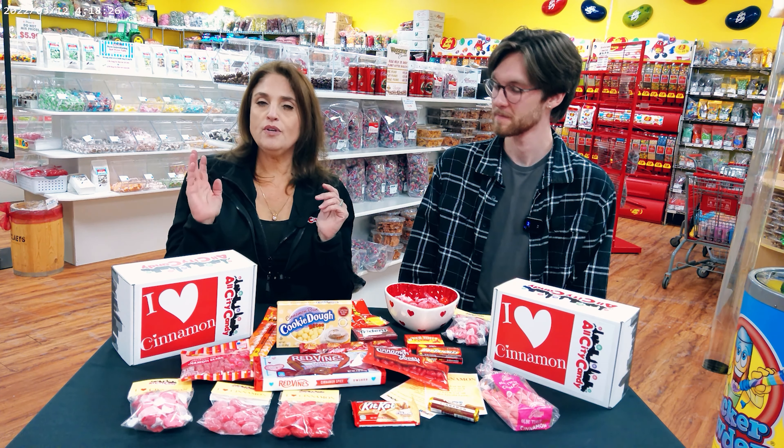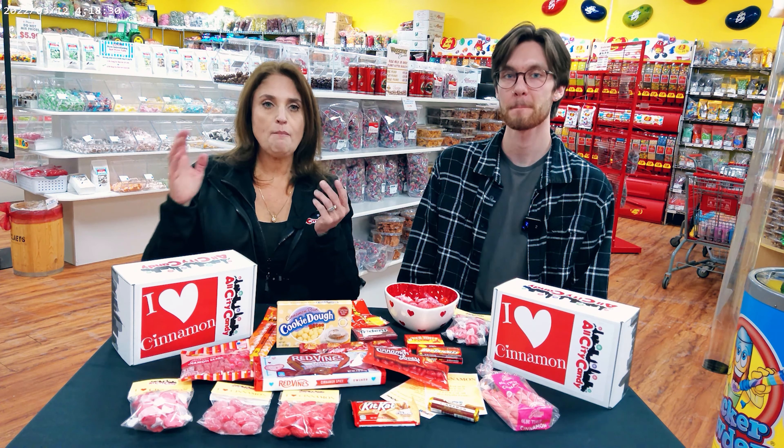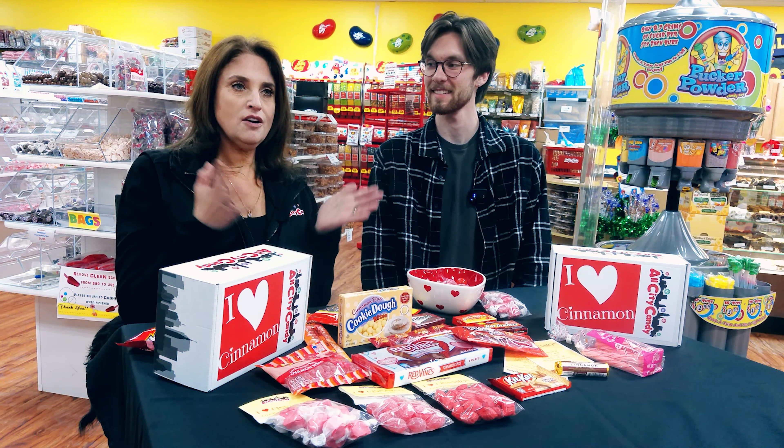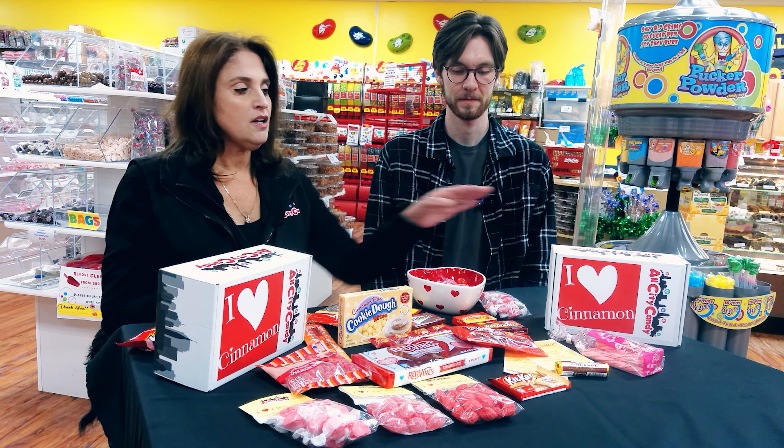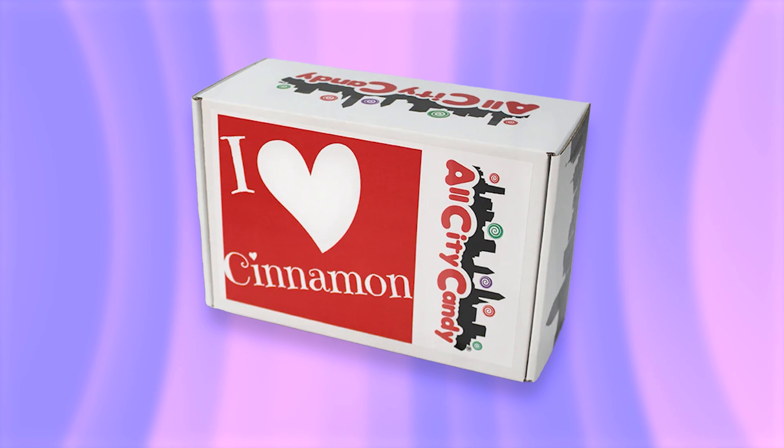Every month we are going to start creating a curated box by flavor. This month, our first month, we are launching our cinnamon lovers box. And you can see there are all kinds of fun cinnamon candies in here.